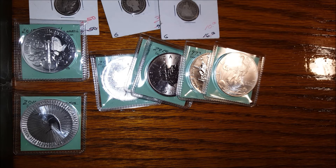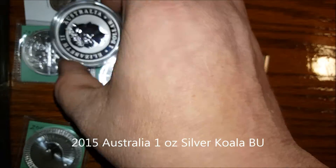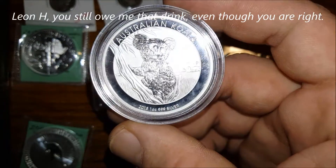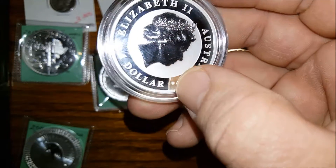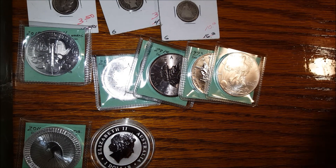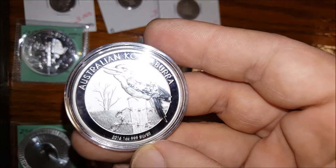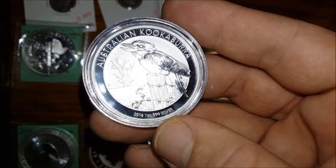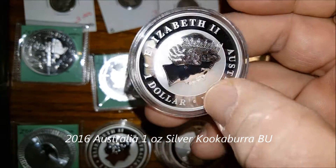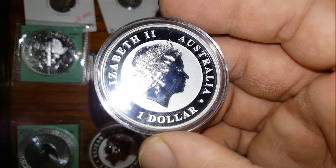Next, I got one 2015 Koala, and it came in its own airtight. In a previous video someone mentioned that his came in an airtight — this one came in an airtight too. Beautiful stuff. Now for the cool stuff — four of the 2016 Kookaburras. These are brand new and also came in airtight. I'm going to switch one of these airtights out for the 40mm airtight with the black gasket.